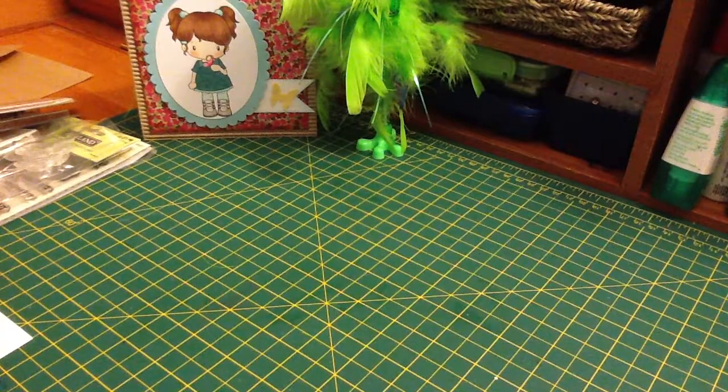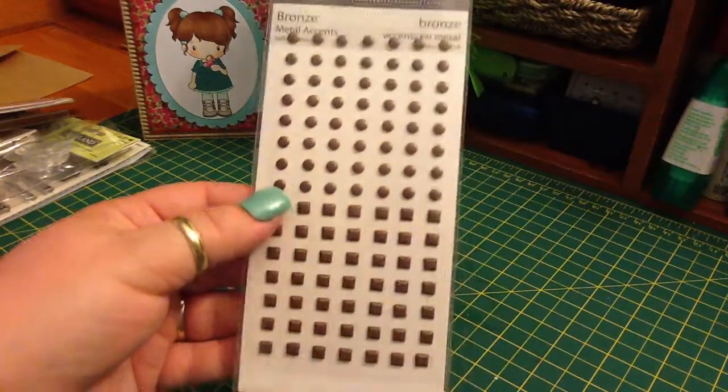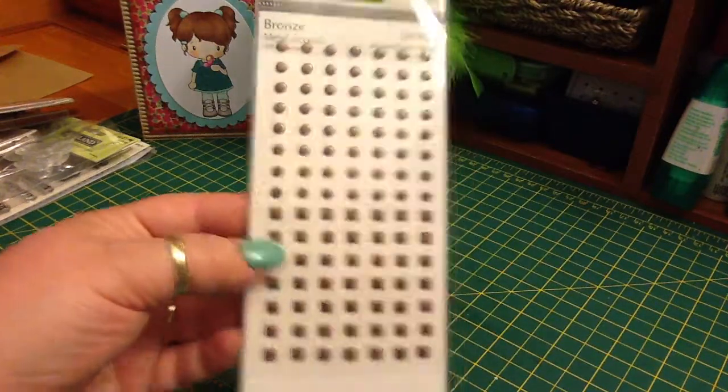These really cool TPC Studios Bronze Metal Accents, and I love using these on things. They're circles and squares.